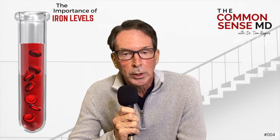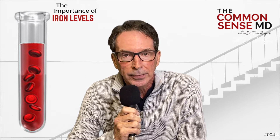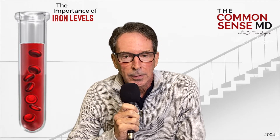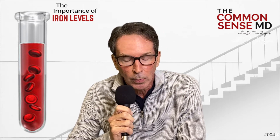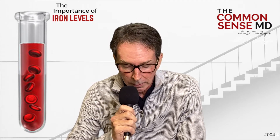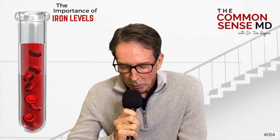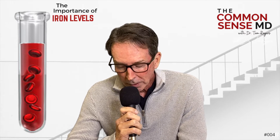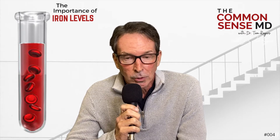Ways you can decrease your iron levels: donate blood, of course. Curcumin — turmeric — helps bind iron and get rid of it; that's a great reason to take curcumin. Drinking black tea helps. If you have increased iron loads, you may take some calcium, which binds iron. Red wine and coffee will help if your iron levels are too high. Fasting helps. Exercise helps — you sweat some iron out, although you have to do a lot of it. And very importantly, taking a baby aspirin every day, which we know protects your heart.